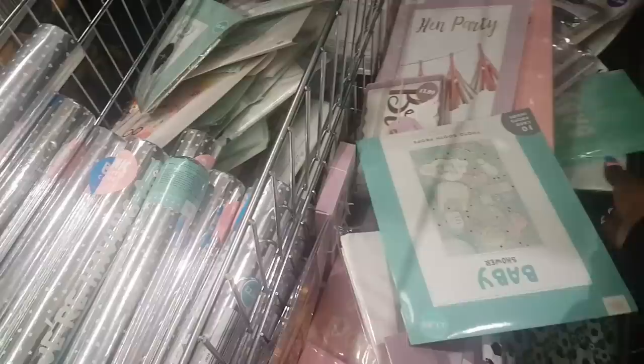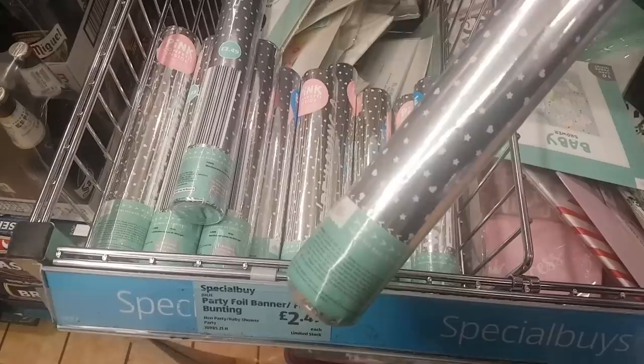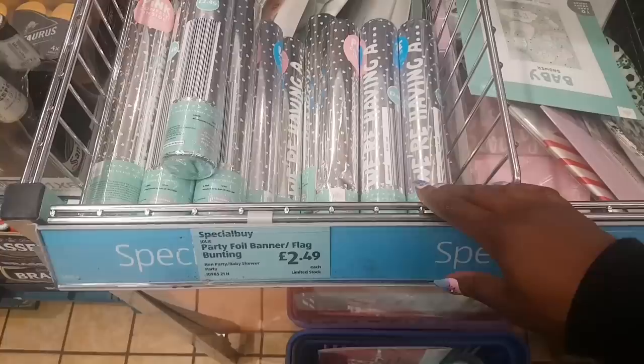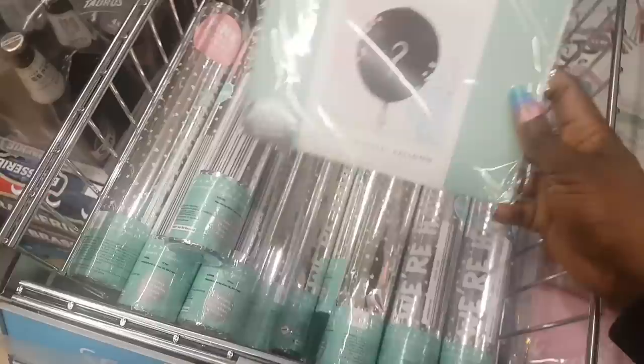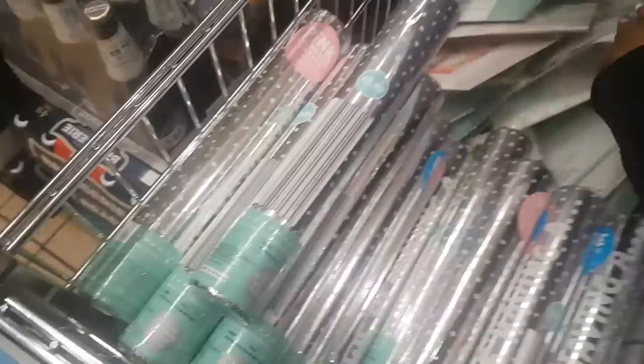You can see serviettes/napkins — 30 for $1.99. There is a confetti cannon with blue confetti inside — for when you're announcing a baby boy. And one with pink confetti for a girl — these are $2.49, a really good price. There's also a gender reveal balloon.